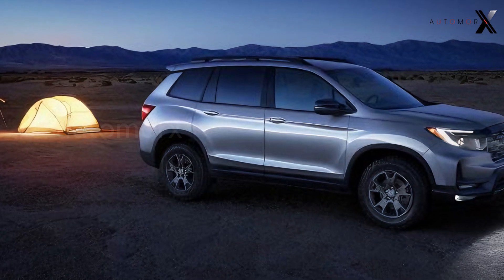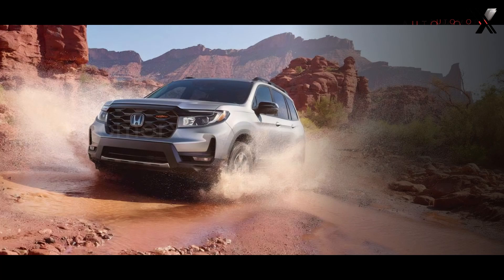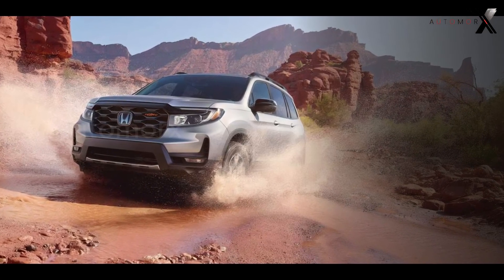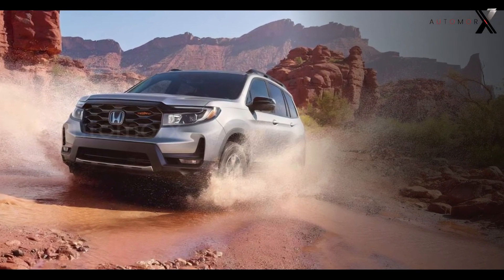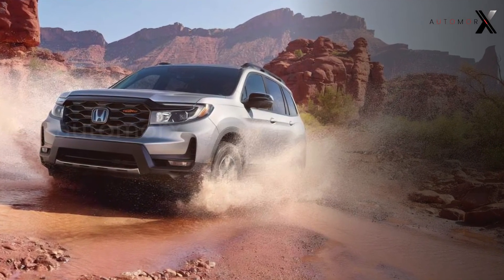The Passport Trail Sport impresses with its unique exterior. Silver accents on the front and rear bumpers, an orange Trail Sport logo on the grille and rear tailgate. The AWD and Passport emblems now proudly shine in glossy black.